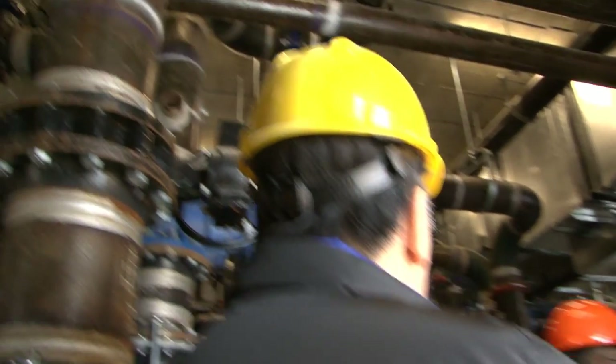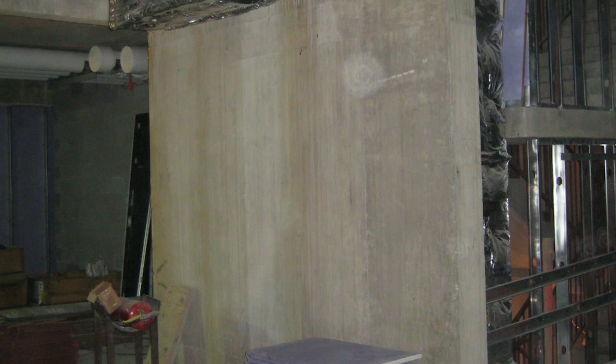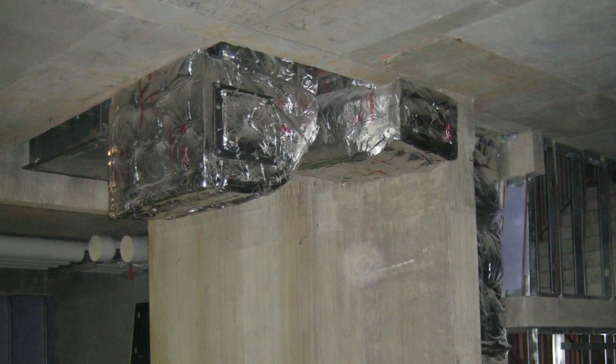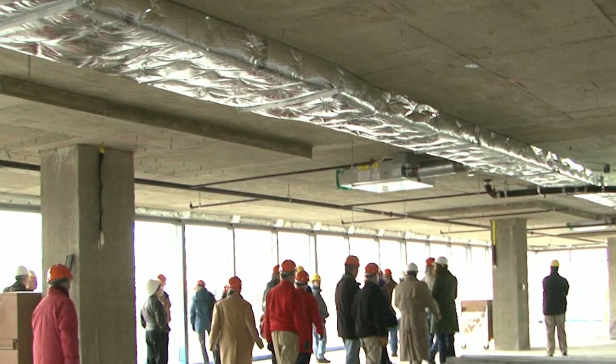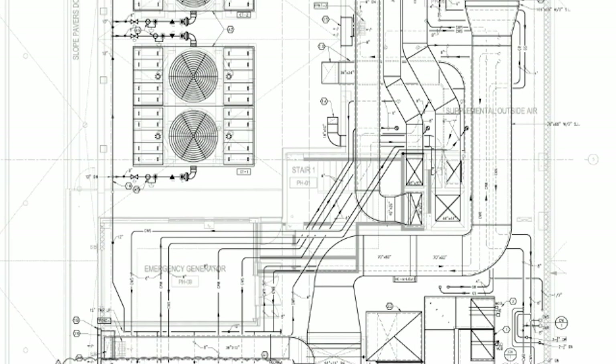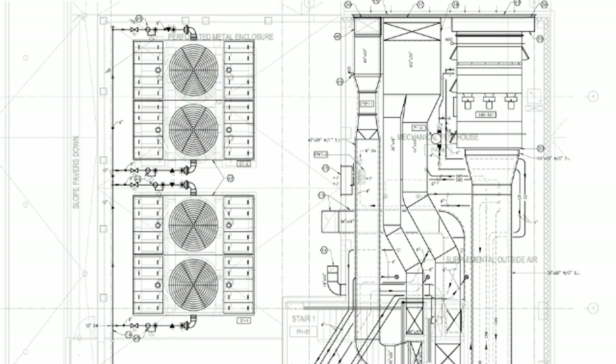To achieve LEED Platinum certification, the creativity that went into the water wall needed to be applied to the building's energy systems as well. The big energy user is the mechanical system providing all the heating and air conditioning throughout the whole building. The system used a lot of existing technologies but implemented them in ways that really increased energy efficiency. Among the innovations was a ventilation system utilizing a series of smaller fans running independently instead of a few large fans, allowing very precise delivery of air, cooling and heating only the space that needs it.